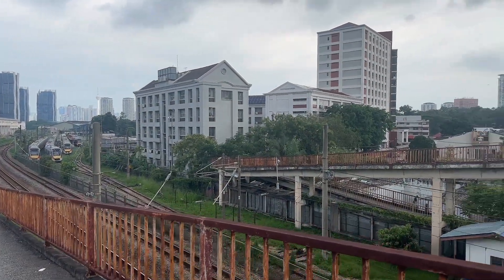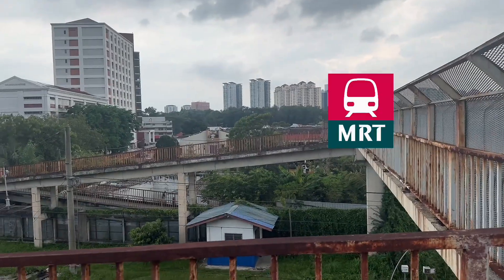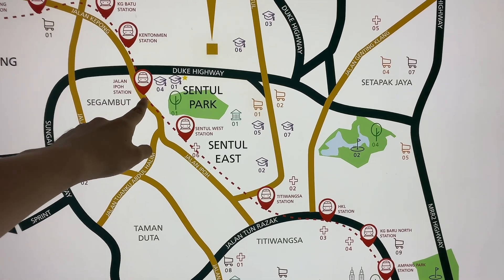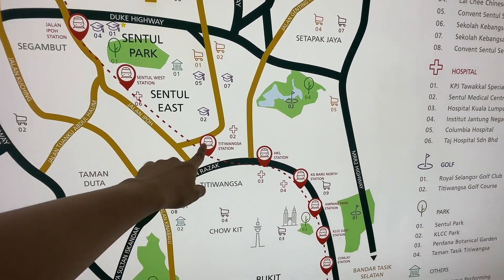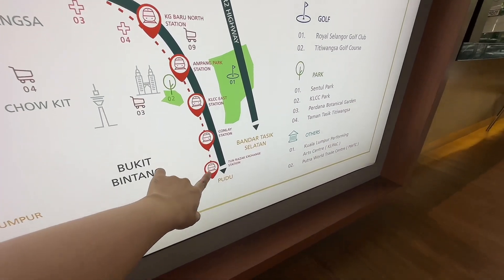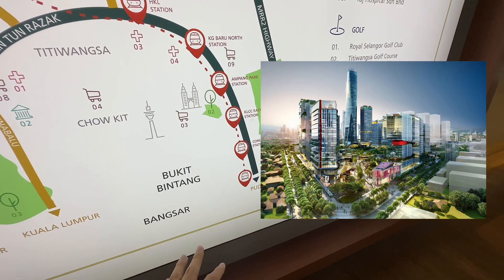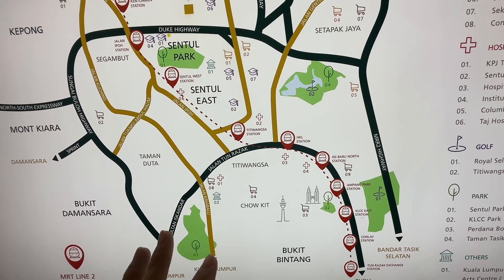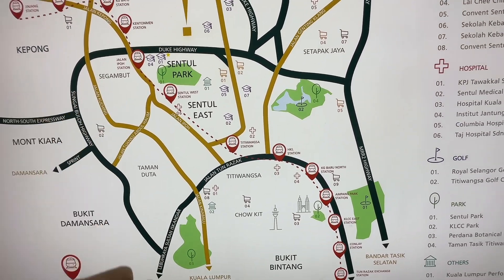The newly launched MRT2 Kuala Lumpur also has a station being built on the side of Jalan Ipoh, reachable within 10 minutes walking distance from here. This MRT2 station can lead you either to Kepong, TJ Damansara, or going down to Titiwangsa, HKL, KLCC, or even to the TRX station which will be Malaysia's upcoming new financial district similar to KLCC. So Sentul is really a strategic location where you can access a lot of places with high-income job opportunities.